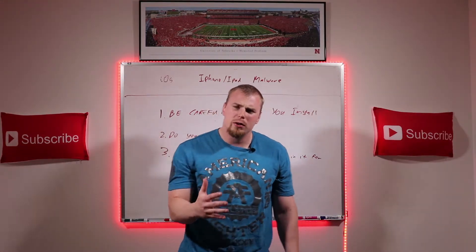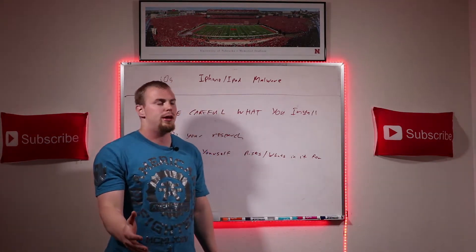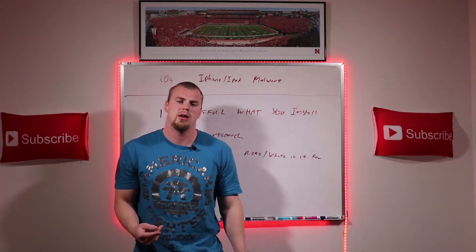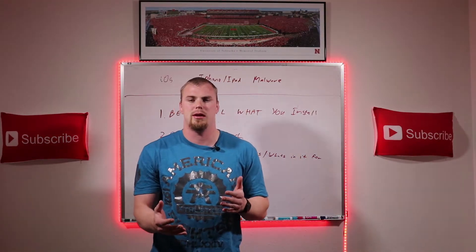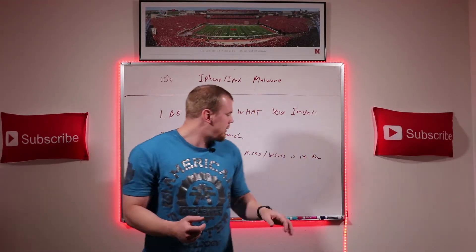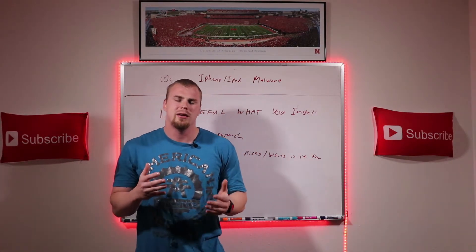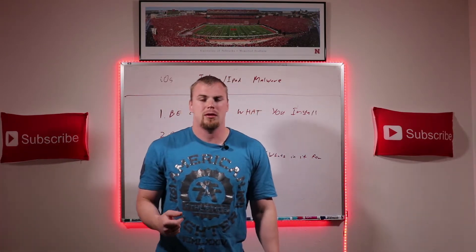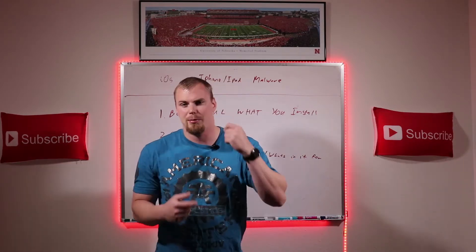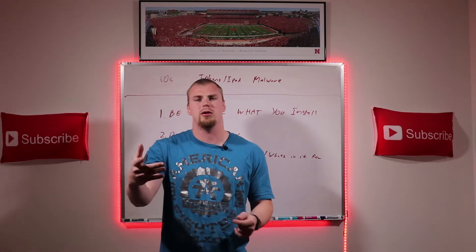Number three: ask yourself about the risks of installing that application and what's in it for the developer. What type of risks are you taking? What personal information are you giving out that could potentially be used against you? And on the 'what's in it for the developer' side — if the application is free, why is it free? There's no such thing as a free lunch, so the developer is obviously getting something out of it. Figure out what that is, because you don't want them selling data about you, your activities, or things you don't want out there.